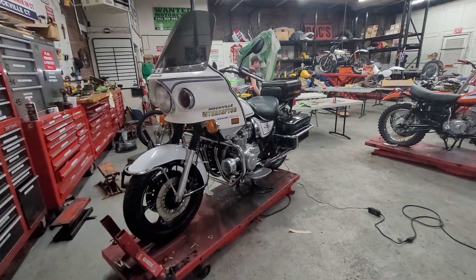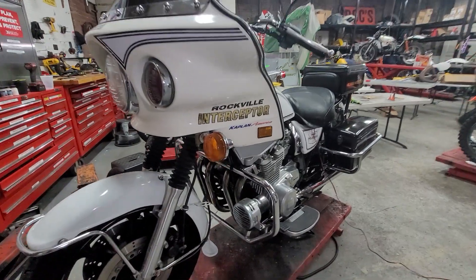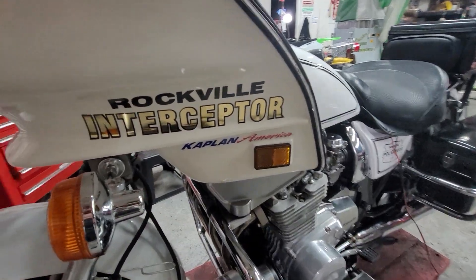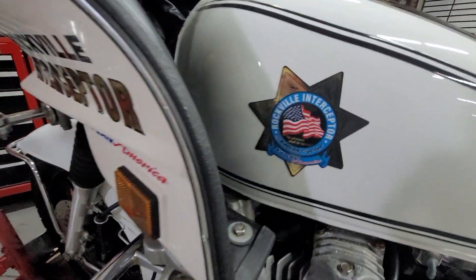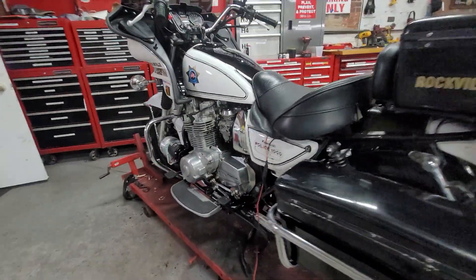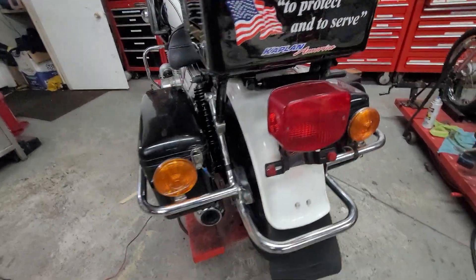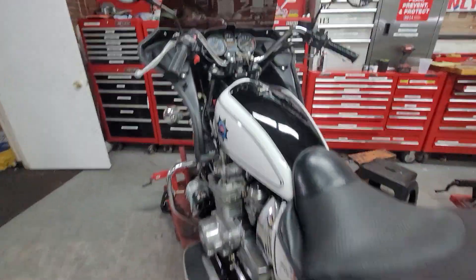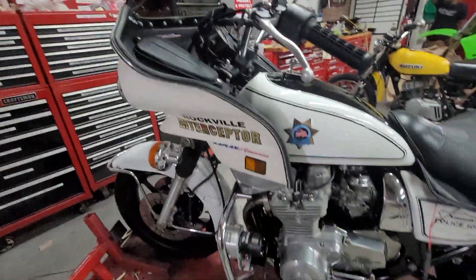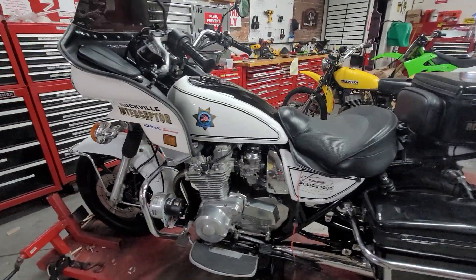Check out this project that's pretty much done — going to do the final detailing and bring it out tomorrow. It's a Kawasaki KZ 1000 police interceptor that we turned into our own Rockville Interceptor, the Kaplan America edition Police 1000. On the back it says 'To Protect and Serve.' It came out really sweet. The Manic Mechanic Jeff's got this thing tuned to perfection. So if anybody gets out of line in the hood, we'll be good to go.